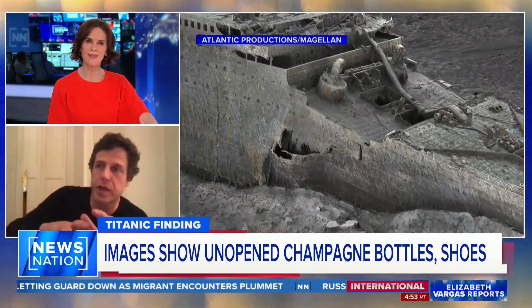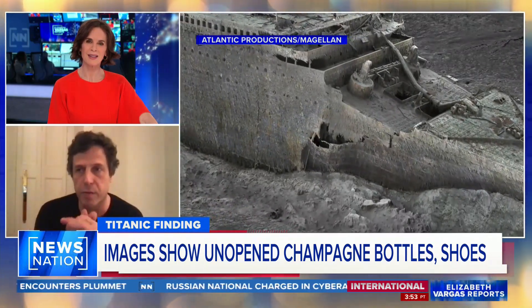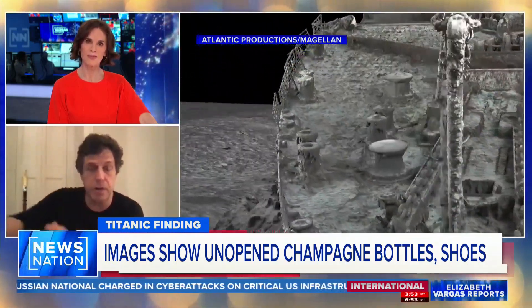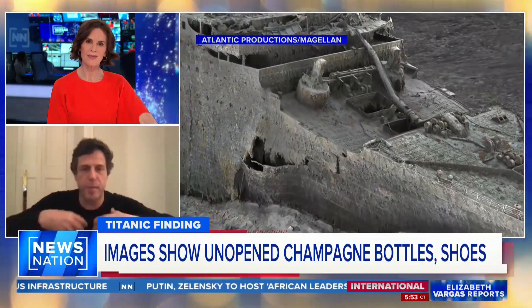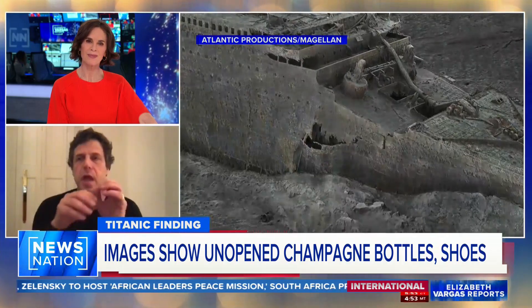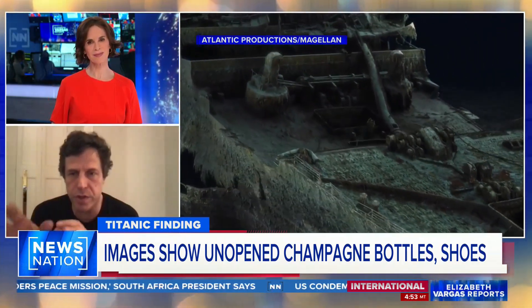Looking across to the debris field, which is a three-by-three-mile radius: when the boat tipped on its side and landed, it pushed out most of the belongings of the people on the Titanic. We have shoes, we have a megalodon necklace that was found. And we realized — how could we connect the personal stories to those things?